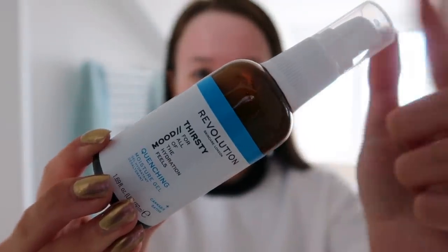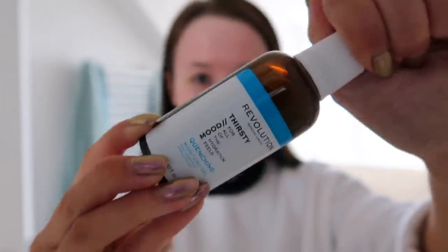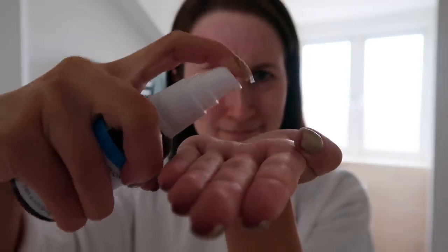Moving on to the moisturizer - it's got a little squirty pump. It looks like a gel consistency in a nice pastel blue color. It smells like cucumber and it's nice, but it also has snail slime in it. This one also has cannabis oil and green sea caviar. I wonder what ingredient is making me blotchy. I'm pink and I'm probably about to get pinker - let's give the moisturizer a go.